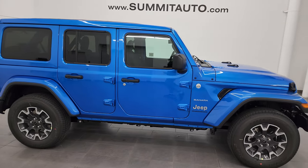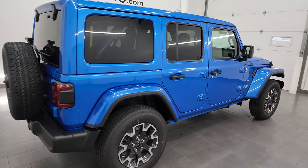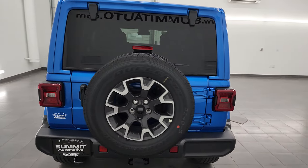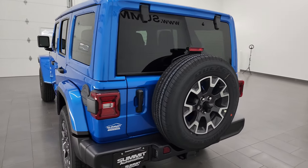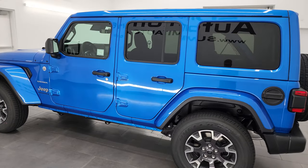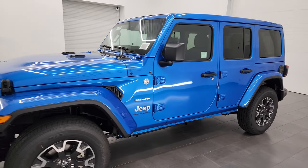Hey everybody, this is Brett and today I'm super excited to go over this brand new 2024 Jeep Wrangler Sahara with the Sky One Touch Power Soft Top in Hydro Blue Pearl Coat. I'm here at Summit Automotive in Fond du Lac, Wisconsin, your new and used Jeep and Jeep Wrangler headquarters.